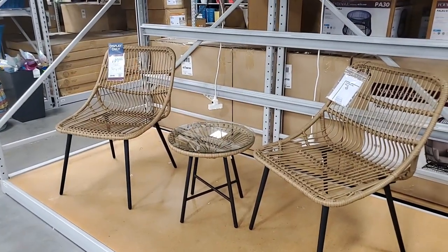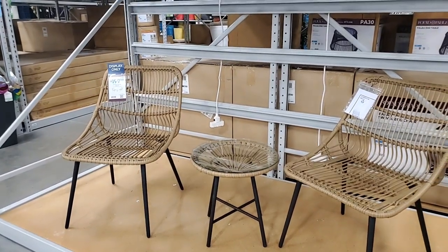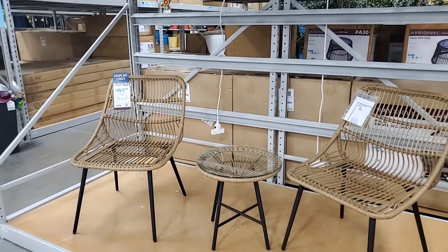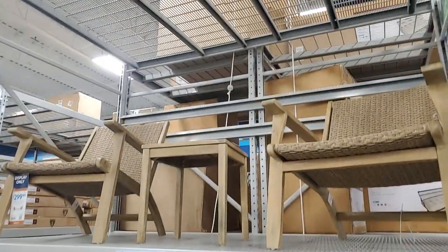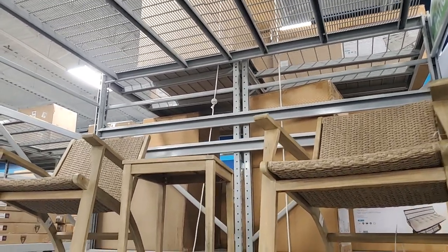Here's that set and it looks like the set is $199.99 - it's very nice. And then they have this set up here too which is very nice and that's $299.99.